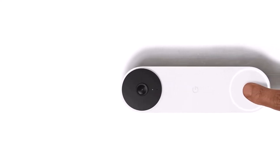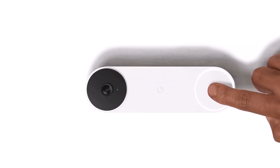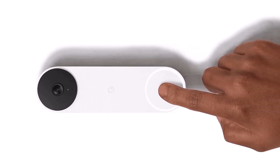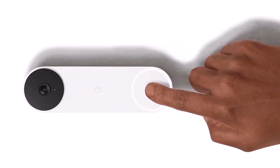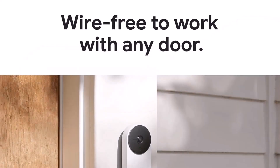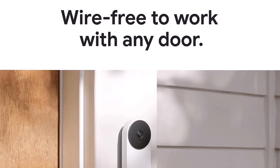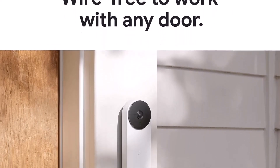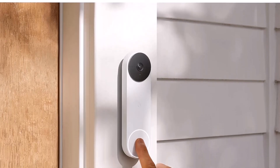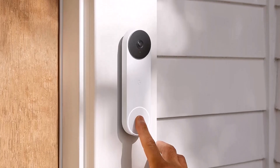The Google Nest Doorbell Battery saves video clips of detected motion and people from the past three hours, but it will delete footage older than that unless you subscribe to Nest Aware. There's more comprehensive integration with Google Assistant than Alexa, and the doorbell doesn't work with HomeKit at all. We were also disappointed the battery isn't swappable like with some rival doorbells, so it will be out of action when it needs recharging. The Nest Doorbell is the battery-powered video doorbell that works with any home.